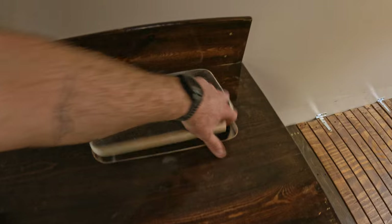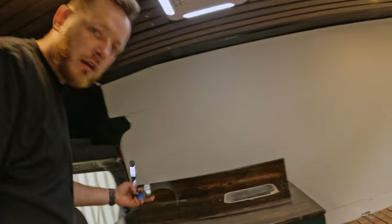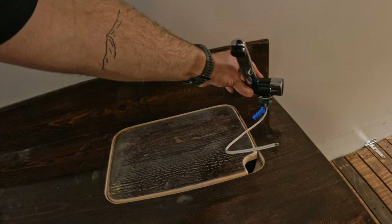When you're not using the sink, just put the lid back on and you have a full countertop. And then we're going to fit this tap over here.